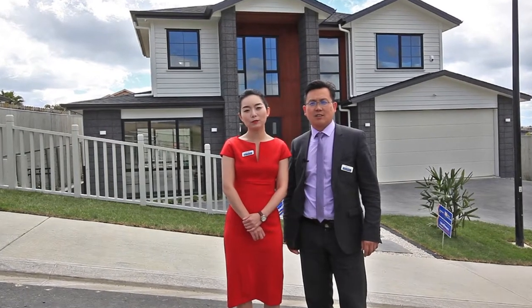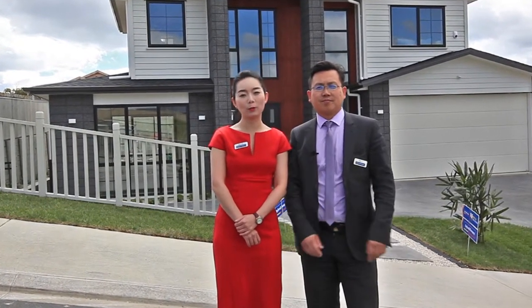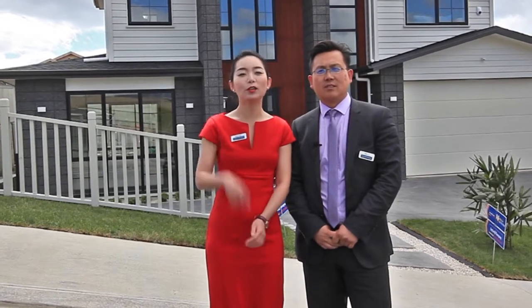Are you looking for a freshly built large family home in Central Albany, also in the zone of Rangitoto and Long Bay College? 2 Coxland Panhill is a property you need to check out.